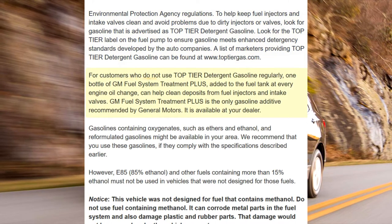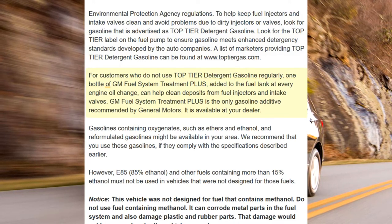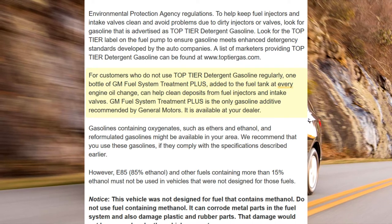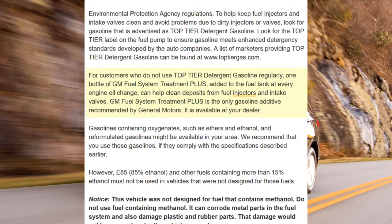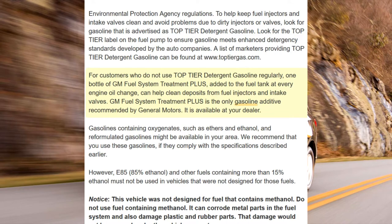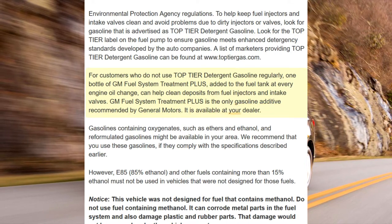A list of marketers providing top-tier detergent gasoline can be found at www.toptiergas.com. For customers who do not use top-tier detergent gasoline regularly, one bottle of GM Fuel System Treatment Plus, added to the fuel tank at every engine oil change, can help clean deposits from fuel injectors and intake valves. GM Fuel System Treatment Plus is the only gasoline additive recommended by General Motors. It is available at your dealer.